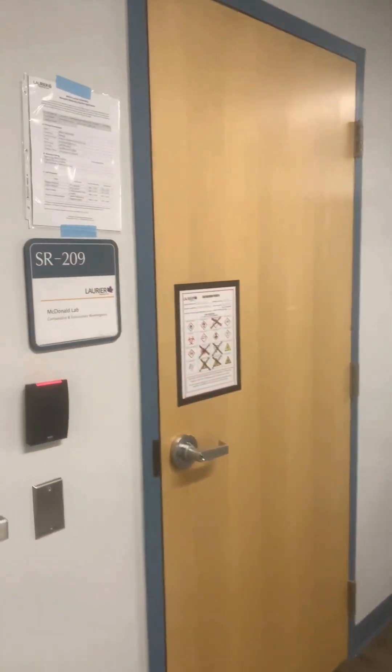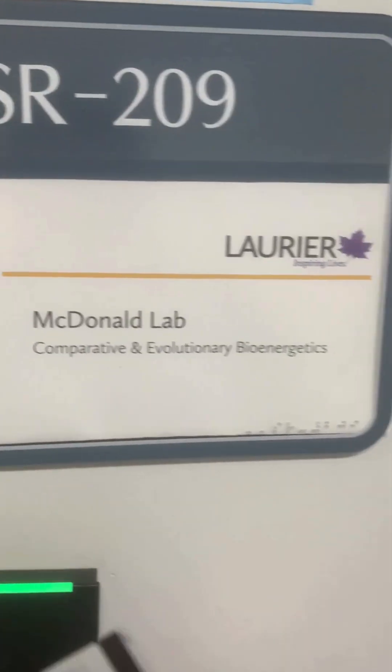Normally my commute's about an hour from Mississauga to Waterloo. As soon as I get to school I head up to my lab in the science research building.